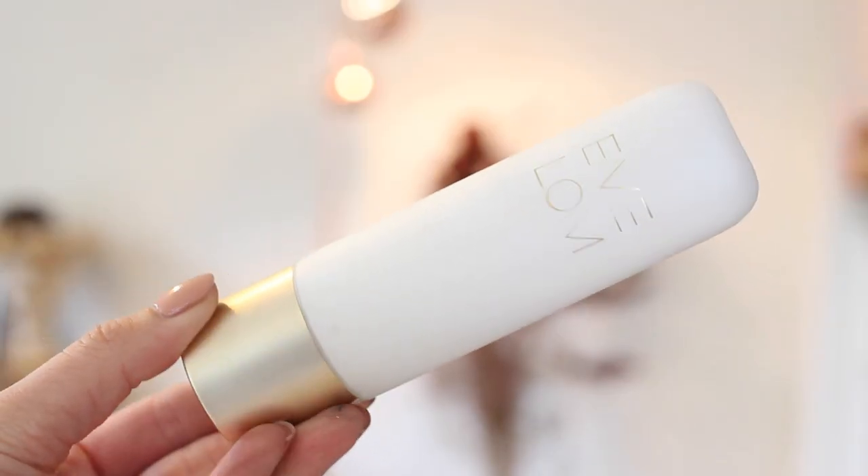I really like the consistency of this moisturizer — it feels thick but sinks in really quickly, which I love because I don't want to be waiting around. It's got a nice smell to it as well, not strong but just feels luxurious. Sorry for my hair, I was having one of those really weird hair days, so I've just scraped it all back in a bun. Next is primer — I'm using the Eve Lom flawless radiance primer.